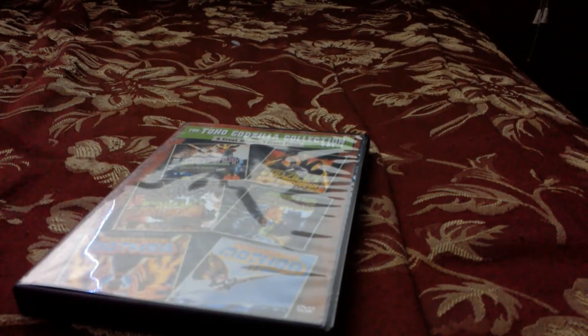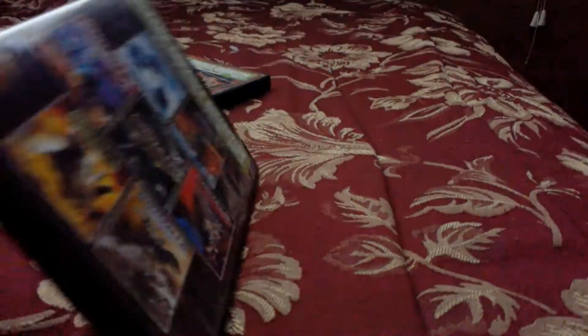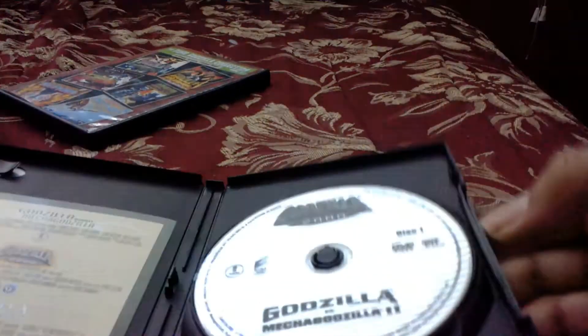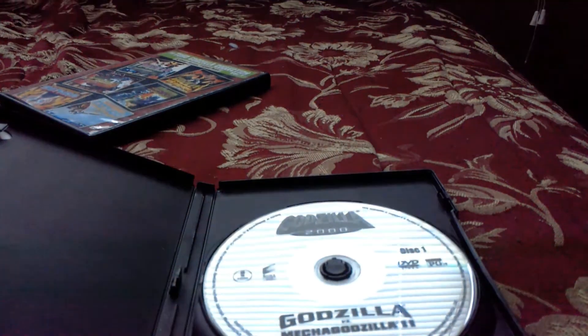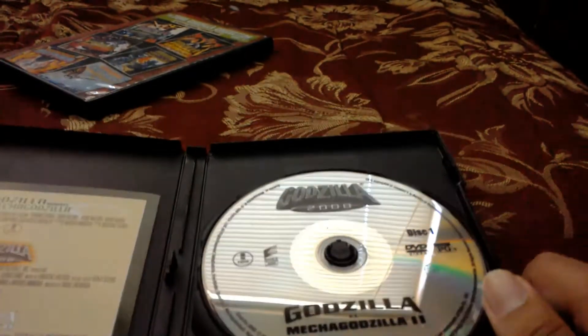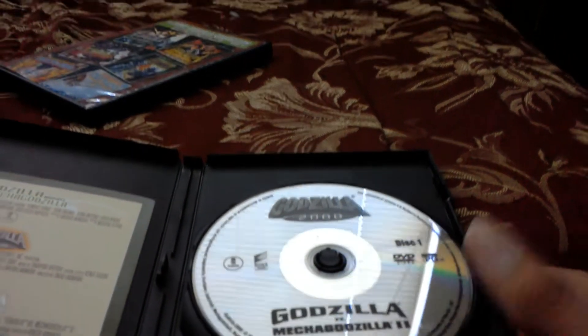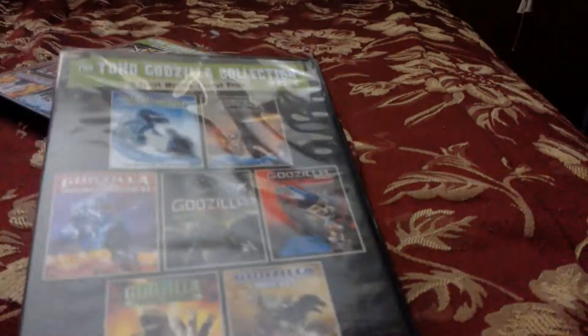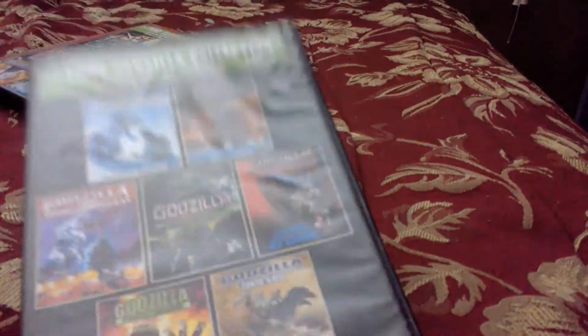Volume 1 contains 6 movies, and then there's Volume 2 which contains a few more. The discs are stacked on top of each other inside the case. Godzilla Final Wars is the only movie in this entire set to have its own dedicated disc. It's a really awesome set — I highly recommend it. It costs $50 at Walmart, which is pricey, but worth it if you're a Godzilla fan.